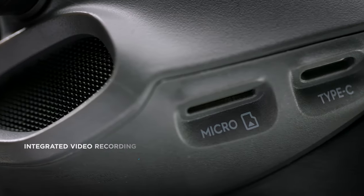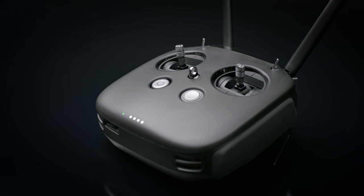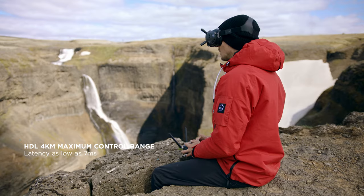An integrated video recorder lets you capture what the pilot sees on the ground. The 8-channel remote controller is configurable via the FPV goggles, and it also integrates the DJI HDL remote control protocol.